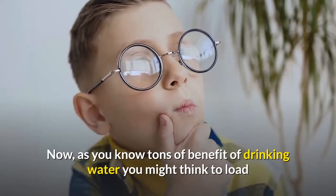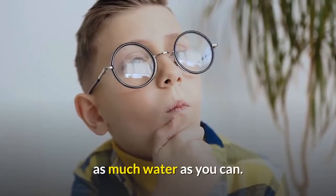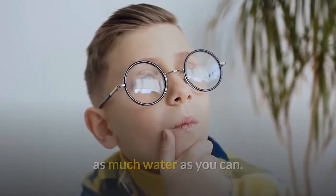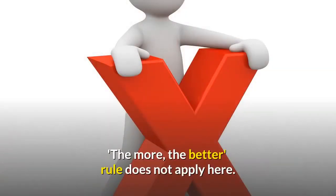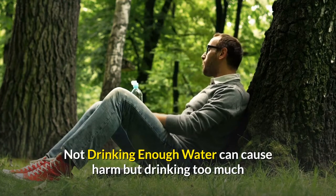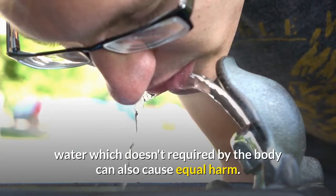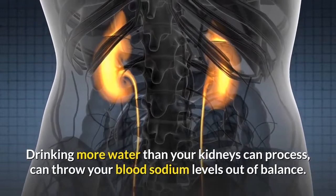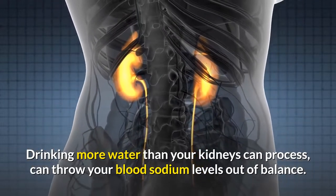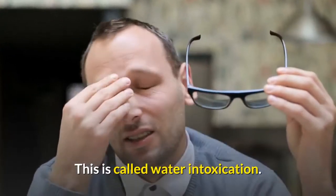Now that you know the many benefits of drinking water, you might think to consume as much as you can. But the more-the-better rule does not apply here. Not drinking enough water can cause harm, but drinking too much water — more than required by the body — can also cause equal harm. Drinking more water than your kidneys can process can throw your blood sodium levels out of balance. This is called water intoxication.